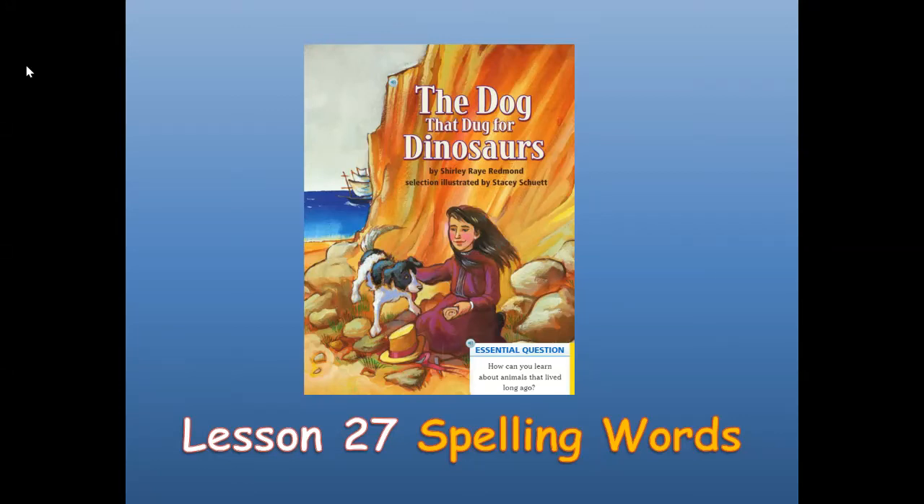Hi boys and girls, this is Mrs. Pearson, your elementary ELL teacher. Today we're going to do Lesson 27 Spelling Words for the biography, The Dog That Dug for Dinosaurs. That's Lesson 27 in the Journey's Second Grade Textbook.